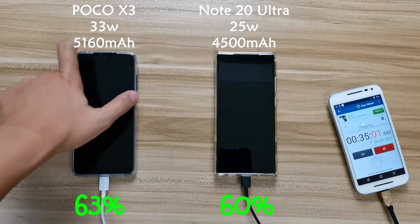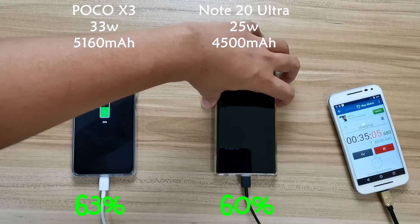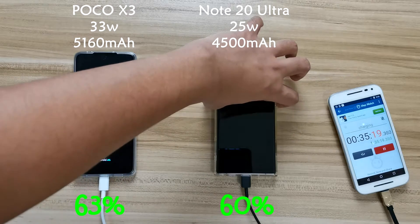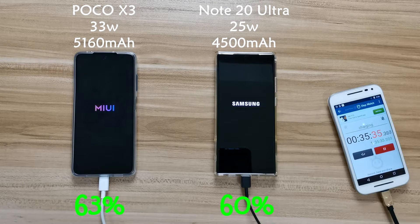At the 35-minute mark, I turned on the phones and from this point on you can see that Poco X3 is at 63 percent and Note 20 Ultra is at 60 percent. Still not much difference here, just about three percent.